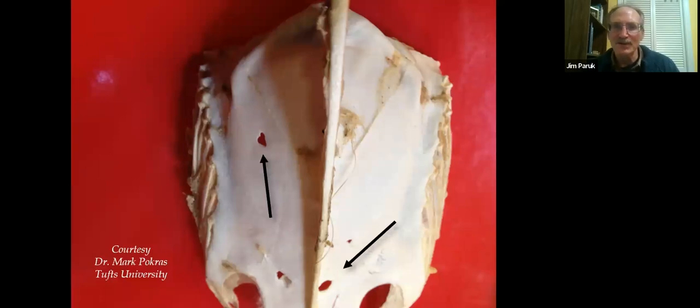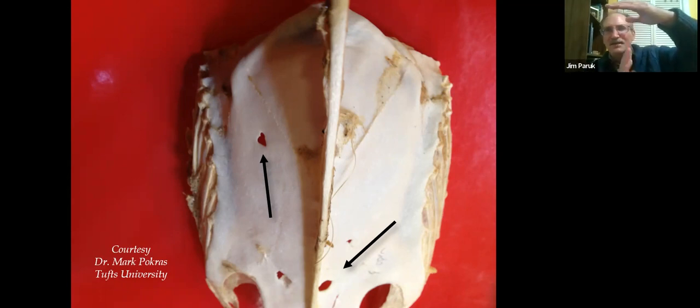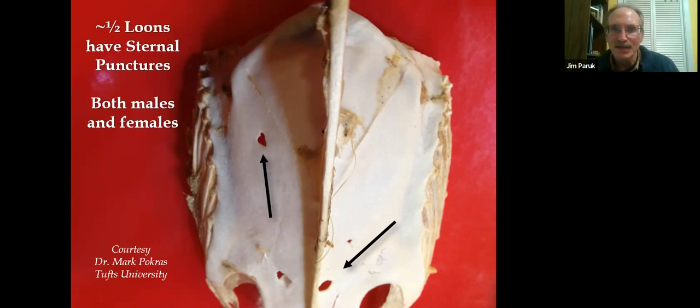Mark Pokras was doing necropsies of loons and noticed he kept finding holes in the sternum or breastplate. He took the bill of a loon, placed it inside, and they matched perfectly. He surmised that loons were attacking each other from underneath — diving up and puncturing the sternum. Remarkably, Mark found roughly half the loons had sternal punctures, and half of those were females as well as males. So it seems like females might be just as aggressive as males.